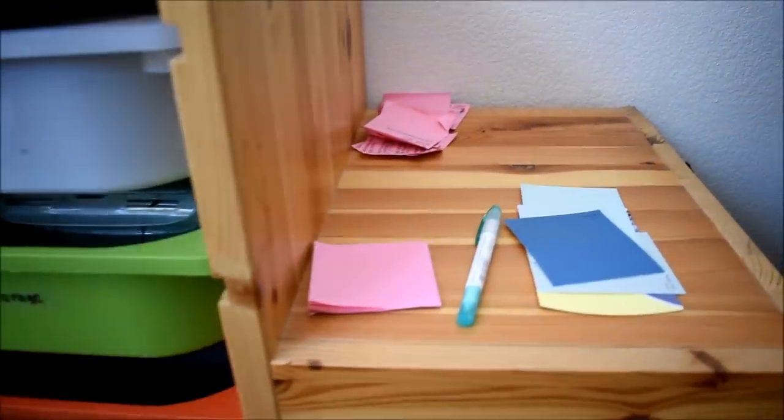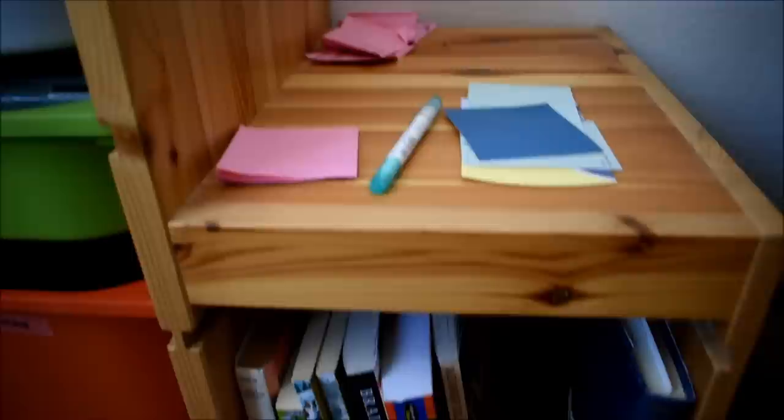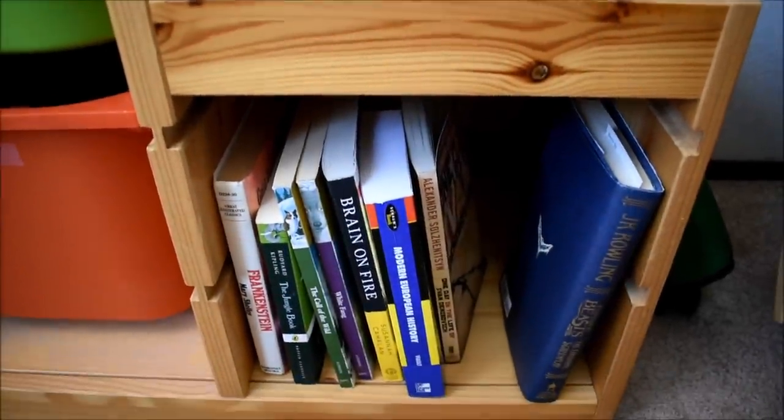This surface is where I store things for reading, so I have post-its, a highlighter, and some paint chip bookmarks. And here I keep the books that I'm currently reading.